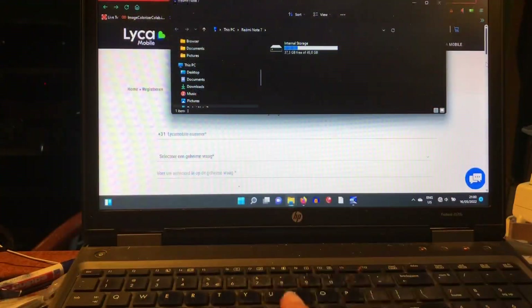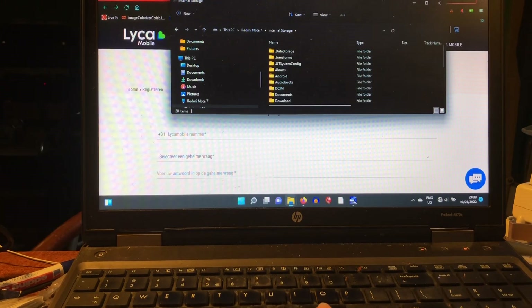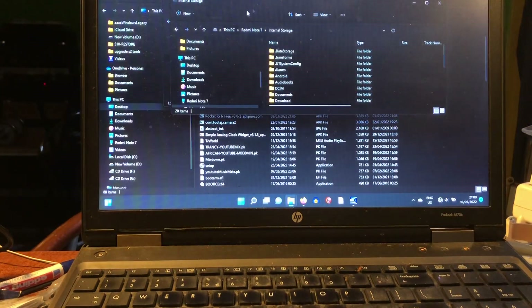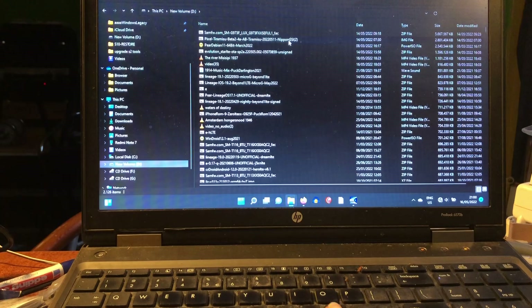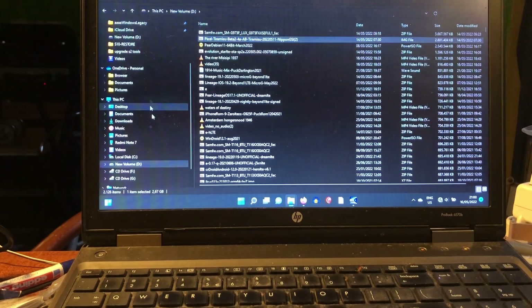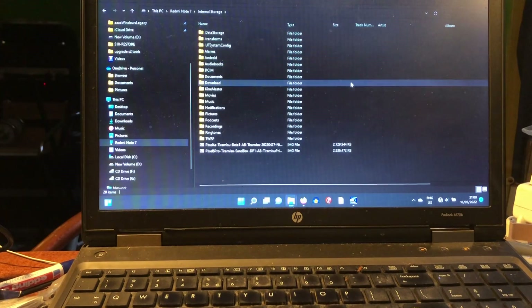Welcome again to Channel 48. A quick short video tonight — I want to see if Android 13 GSI still works on my Note 7. I'm just going to grab the GSI really fast. I'm connected to the PC.